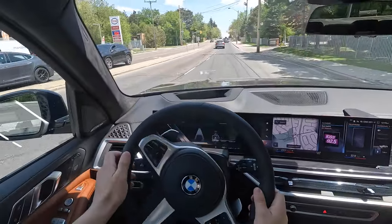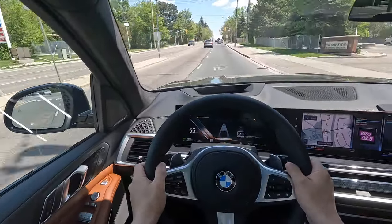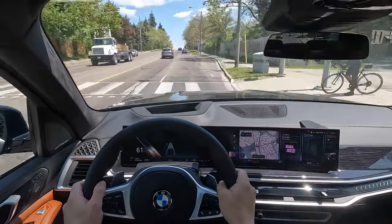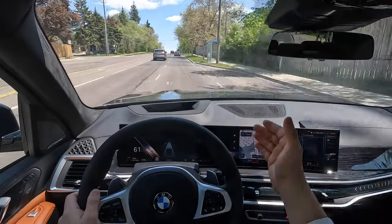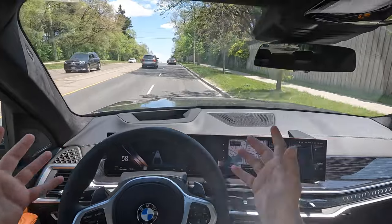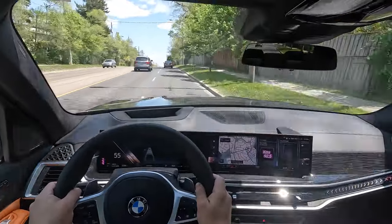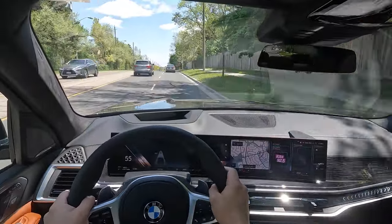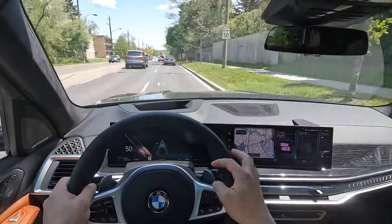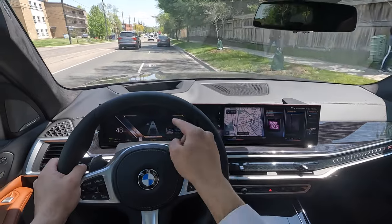Got a decent acceleration there - very torquey. The engine is BMW's Generation 3 B58 unit, with an upgraded 40 horsepower over the previous generation or pre-LCI X7, now at 375 horsepower from the single-turbo inline six-cylinder three-liter engine. You press this button on the steering wheel to customize the gauge cluster.